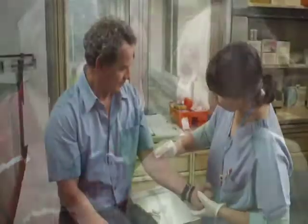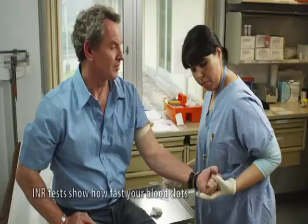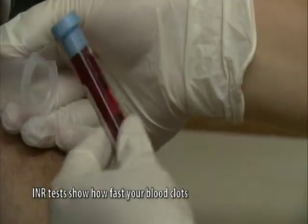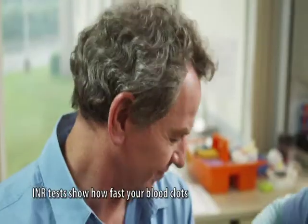Your doctor will order a blood test called INR. INR stands for International Normalized Ratio. The INR will tell your doctor the amount of time it takes for your blood to clot and whether or not she might need to adjust the dose you are taking.